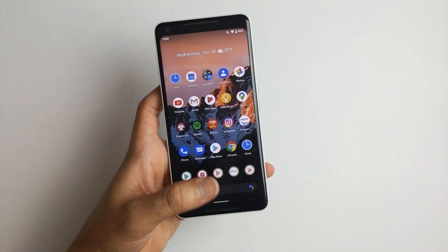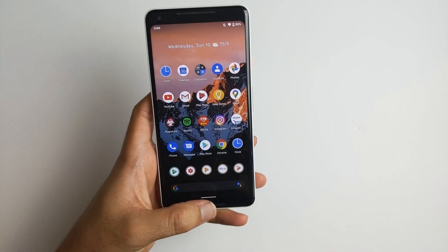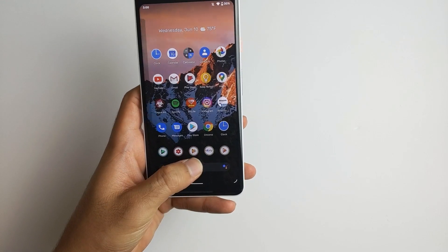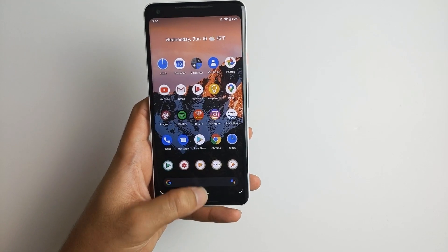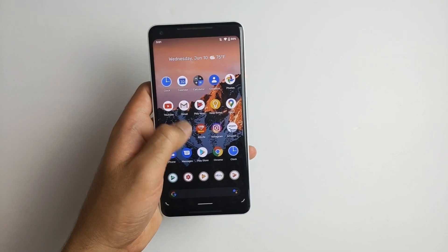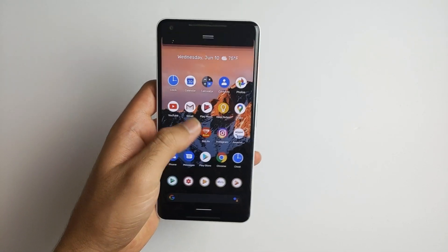Number two, if you didn't notice, there's actually new animations on the home screen. If I swipe up, you can see the wallpaper zooms in and out. And the same thing with pulling down the notification shade — as you can see, the background pushes away.